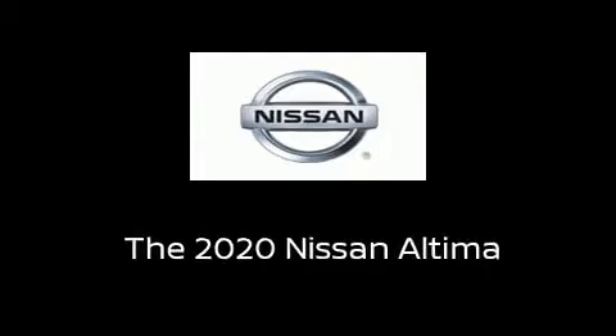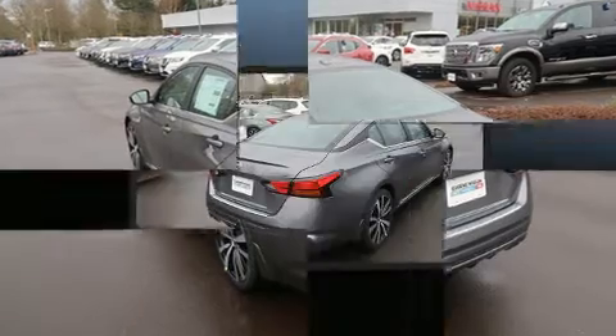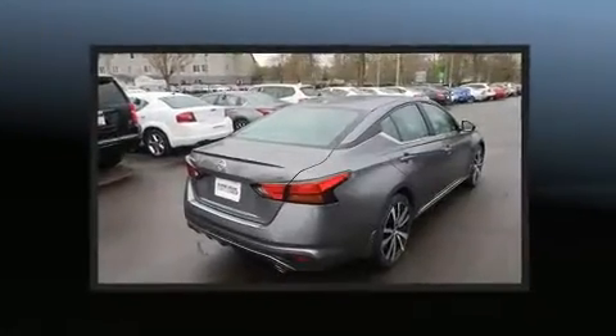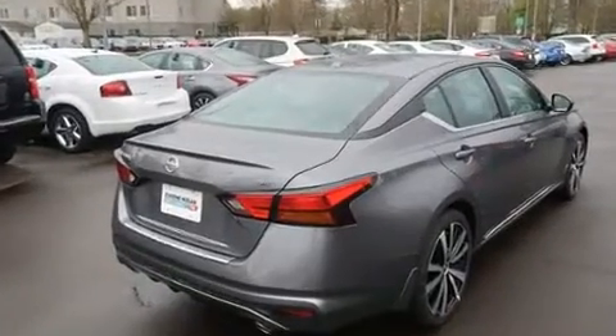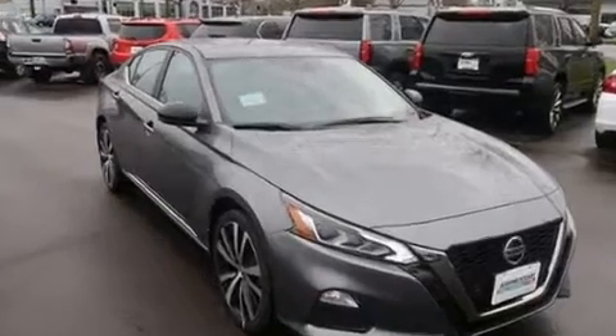Discerning drivers will appreciate the 2020 Nissan Altima. This four-door, five-passenger sedan stands out among competitors in its class. It features a front-wheel drive platform, an automatic transmission, and a 2.5-liter four-cylinder engine.